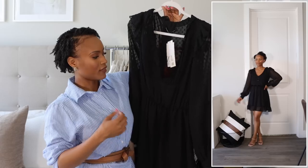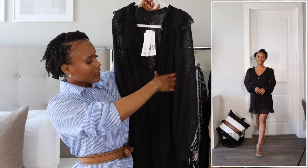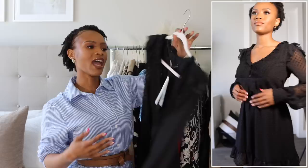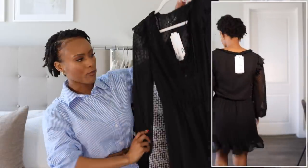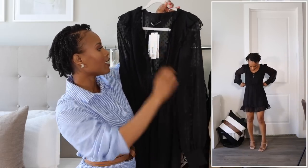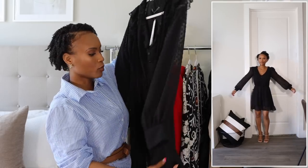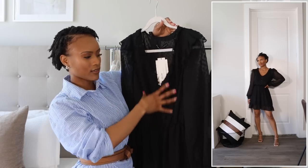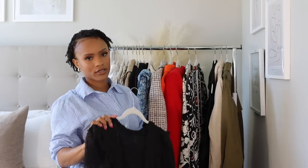The next Zara item is a black dress I'm going to return — I don't like how the button closure with the elastic band fits on me. It's a pretty basic black dress with embroidered details, pleating, and ruffles at the bottom, which I thought would make a nice little black dress for spring. But since I don't love the fit, I'm returning it. I got it in extra small.